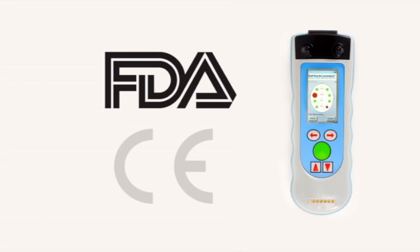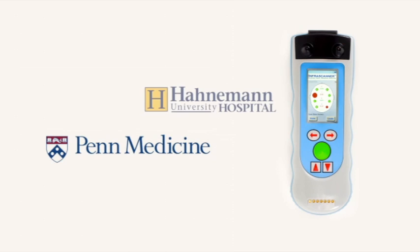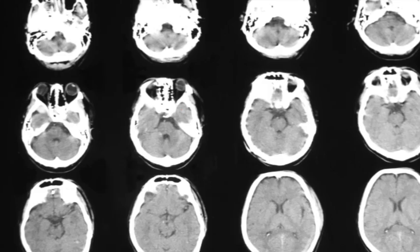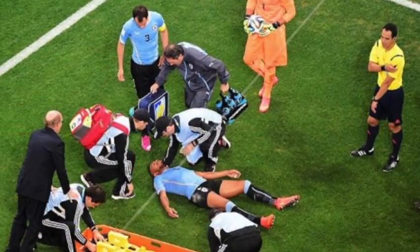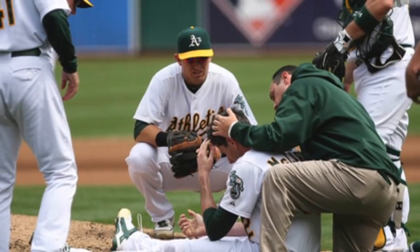FDA-cleared and CE-marked, the Infrascanner has been studied at some of the most distinguished teaching, specialty, and pediatric hospitals throughout the U.S. Early screening for intracranial bleeding in patients with traumatic brain injury is critical because the timing of neurosurgical intervention is a significant factor that can positively or adversely impact patient outcomes.